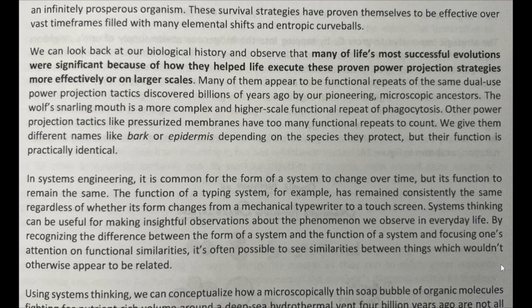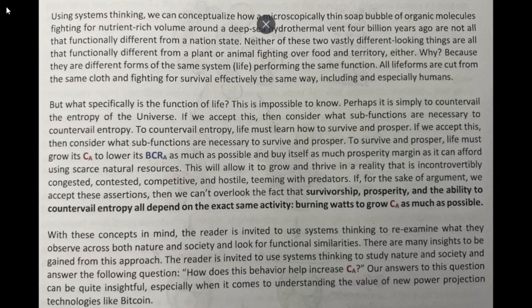Buckle up — conclusions abound. Using systems thinking, we can conceptualize how a microscopically thin soap bubble of organic molecules fighting for nutrient-rich volume around the deep sea hydrothermal vent 4 billion years ago is not all that functionally different from a nation-state.